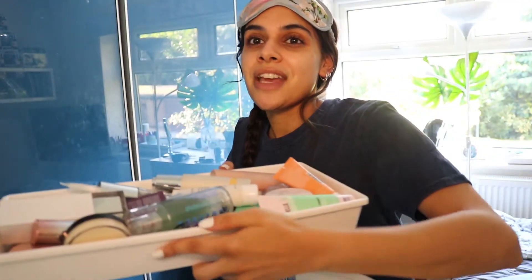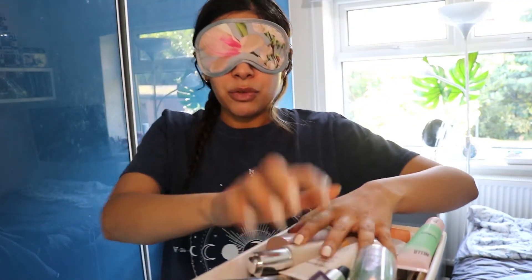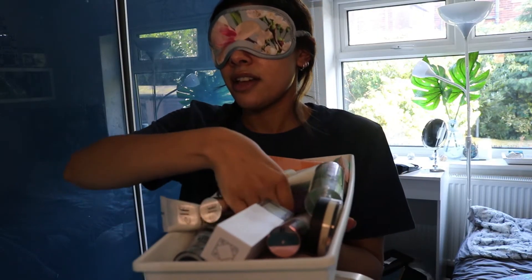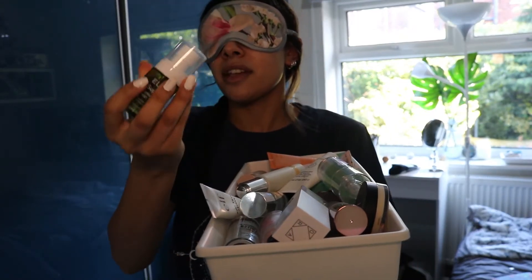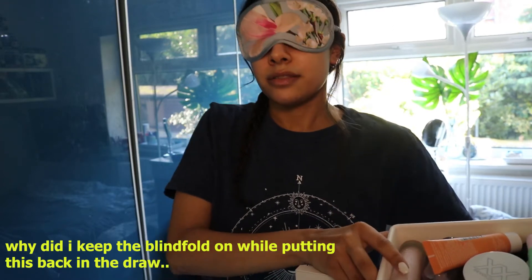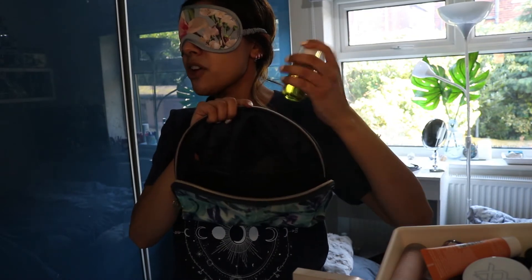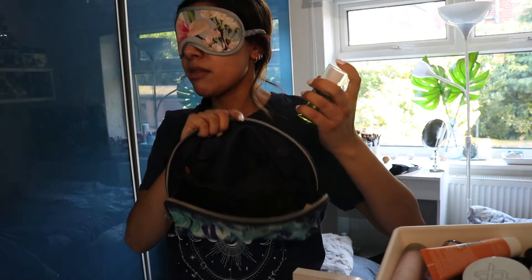First we need to pick out a face primer — these are all my face primers, isn't that ridiculous? I'm trying not to look because I don't want to see where anything is. I'm having a little rummage around. I don't know what half of this stuff is. Okay, I'm gonna go with this one — actually it got stuck. I feel like I put a foundation stick in this drawer by accident.